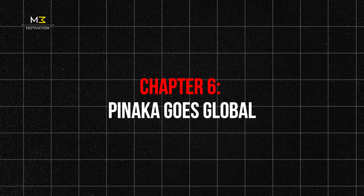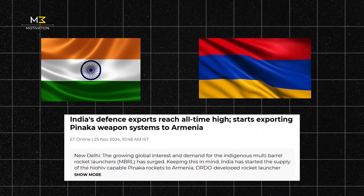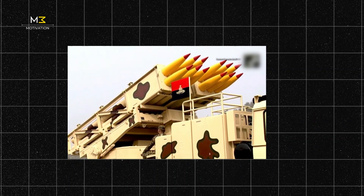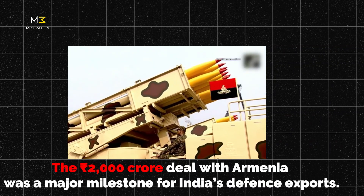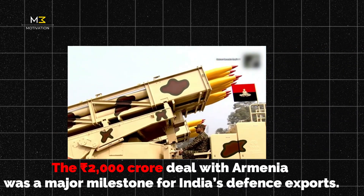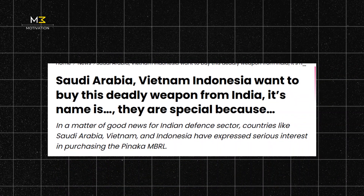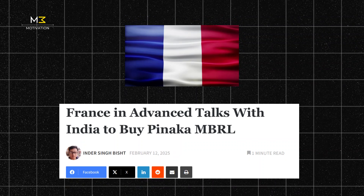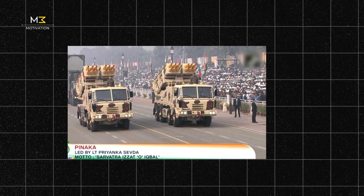Chapter 6: Pinnaka Goes Global. India's first big export of Pinnaka went to Armenia, which received four batteries between 2023 and 2024, including guided and extended range variants. The deal, worth around 2,000 crore rupees, marked a major step in India's defense exports. Since then, countries like Indonesia, Nigeria, and others in Southeast Asia have shown interest. And in early 2025, even France entered advanced talks, possibly becoming the first European buyer of a frontline Indian weapon.